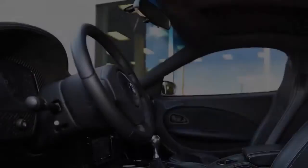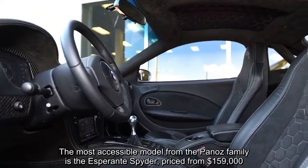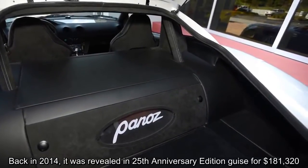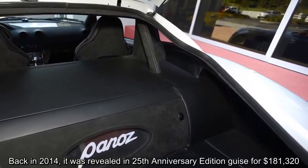The most accessible model from the Panoz family is the Esperante Spider, priced from $159,000. Back in 2014, it was revealed in a 25th Anniversary Edition priced at $181,320.